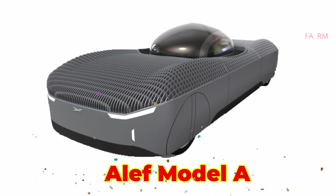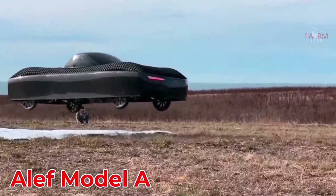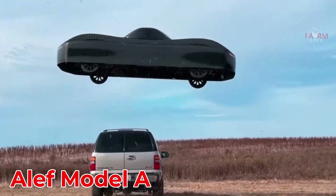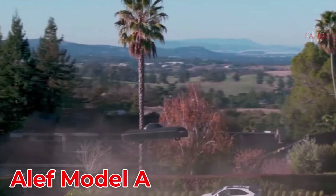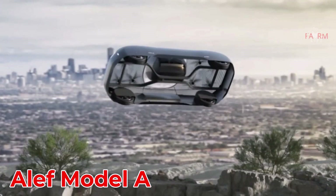The Aleph Model A is a futuristic flying car from the USA, featuring a mesh-style body that enables vertical takeoff while still functioning as a road vehicle. Fully electric and priced around $300,000, it targets urban commuters looking to bypass traffic.